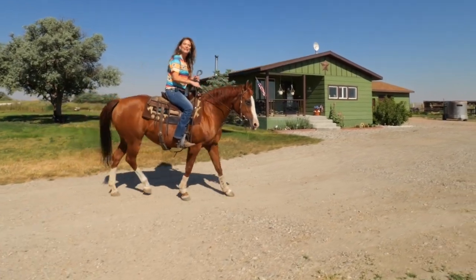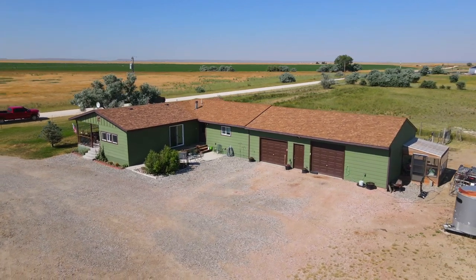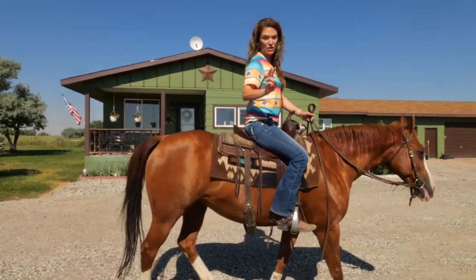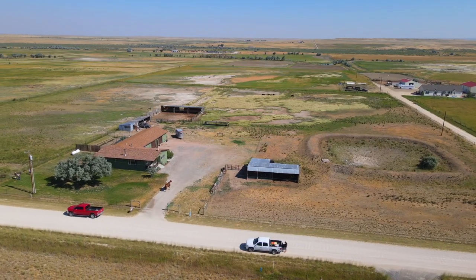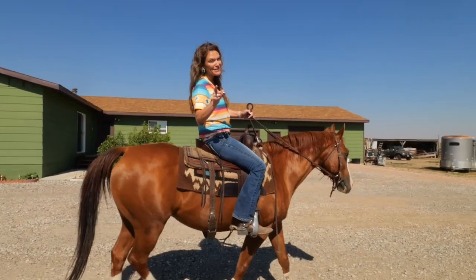I absolutely love this home. This home has over 1900 square feet on one level, an attached garage that has two separate garage doors and a man door. There are also three different lean-to structures on this property, and your horses are welcome here.